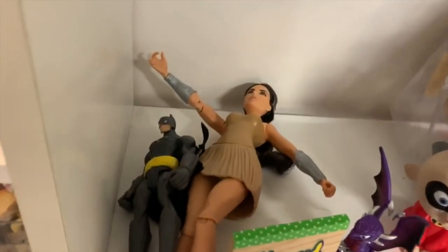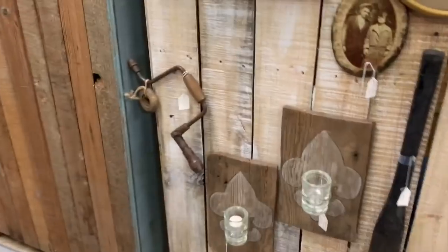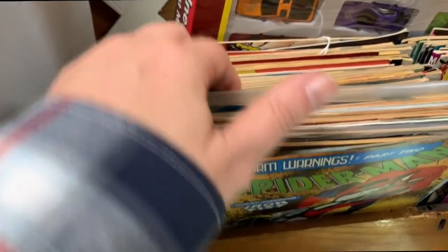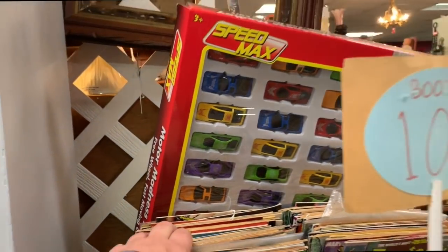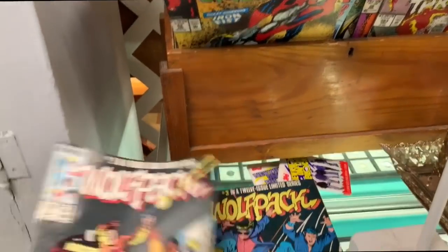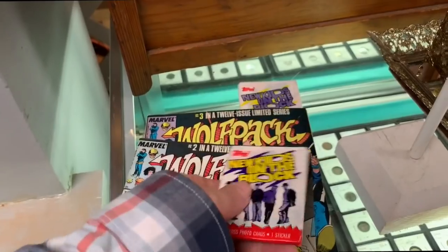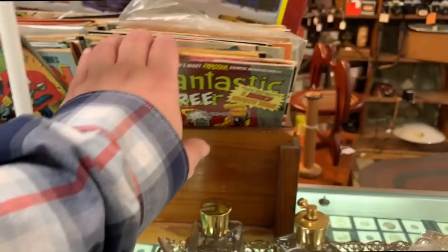There's a Pocahontas doll. Here's some comic books - I don't know comic books well enough to know what's rare unless there's something special like a first edition Superman or Spider-Man. But these don't look like anything special. Look at this - New Kids on the Block trading cards, never even been opened, still got the bubble gum inside!